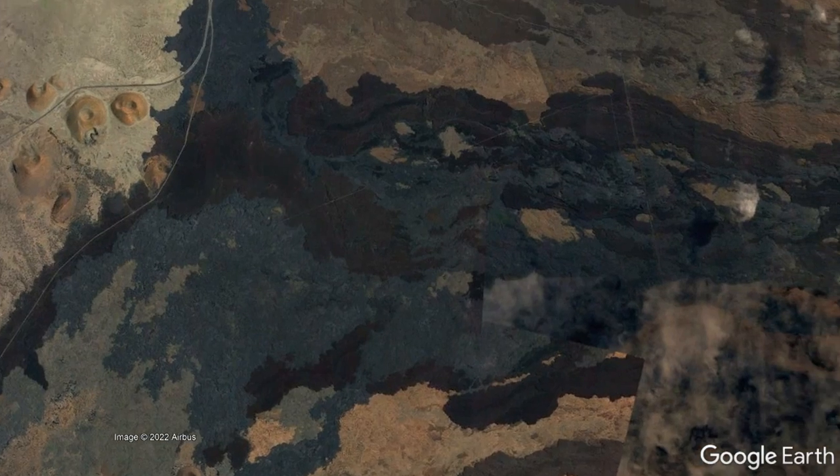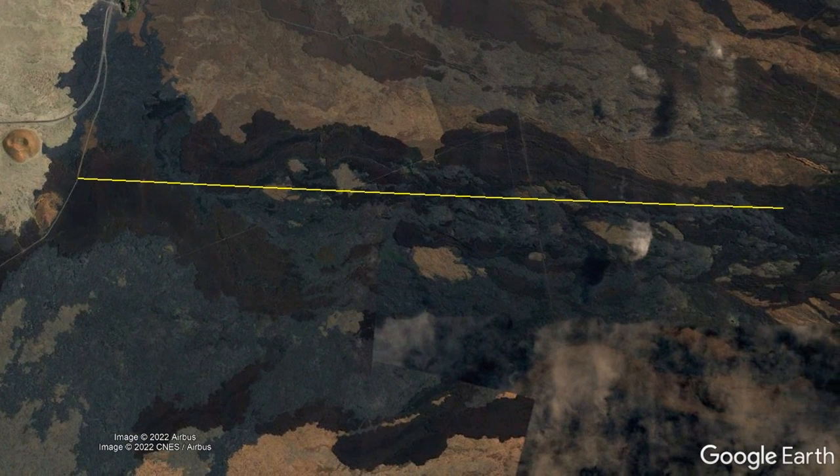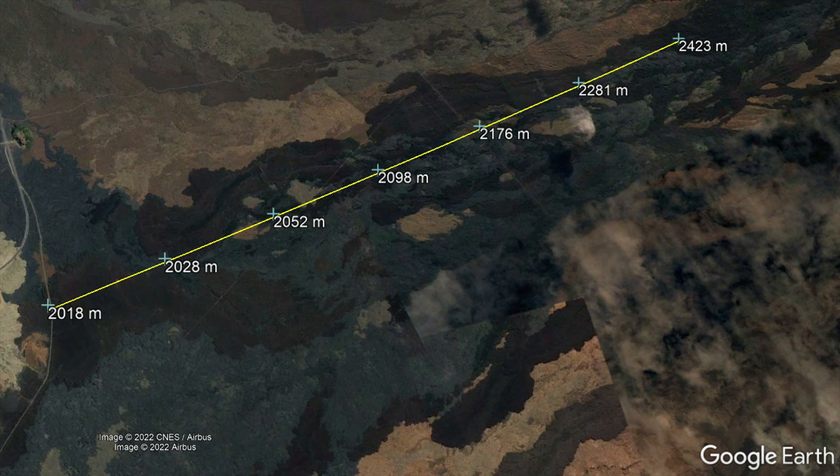However, as lava flows near the road, the overall slope of Mauna Loa decreases. This is best shown via a 6-mile segment with 7 markers showing their elevation in meters above sea level, each marker a mile apart based on Google Earth height data. Whereas the mile segment closest to Mauna Loa has a height difference of 142 meters, the mile segment closest to the road has a height difference of only 10 meters.